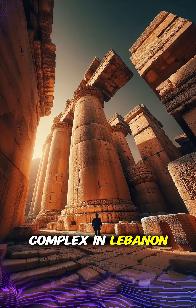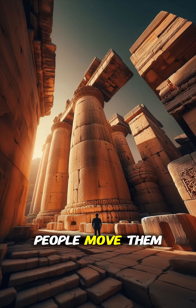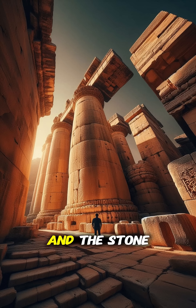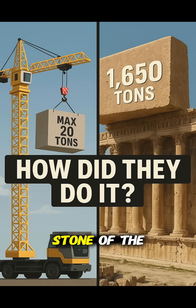The Baalbek Temple complex in Lebanon contains stones so massive that modern cranes can't lift them, yet somehow ancient people moved them into place. We're talking about the Trilithon — three stones that each weigh approximately 800 tons — and the Stone of the Pregnant Woman at 1,000 tons. But there's another stone called the Stone of the South that weighs 1,650 tons, making it the largest worked stone block in the world.